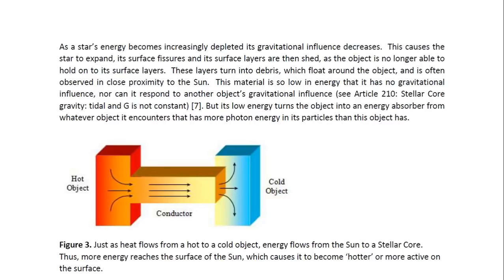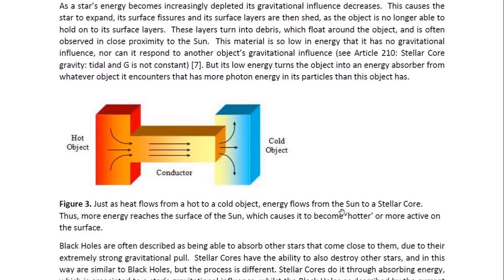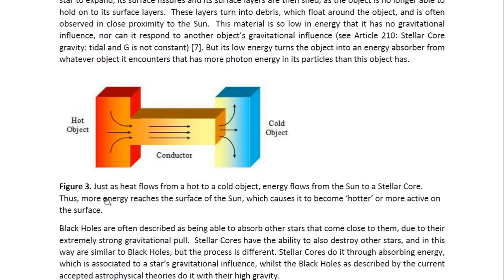As a star's energy becomes increasingly depleted, its gravitational influence decreases, causing the star to expand. Its surface layers are then shed, as the object is no longer able to hold on to them. These layers turn into debris which floats around the object, often observed in close proximity to the sun. This material is so low in energy that it has no gravitational influence, nor can it respond to another object's gravitational influence. See Article 210 entitled, Stellar Gravity: Tidal, and G is Not Constant, for more details. Its low energy turns the object into an energy absorber from whatever object it encounters that has more photon energy.